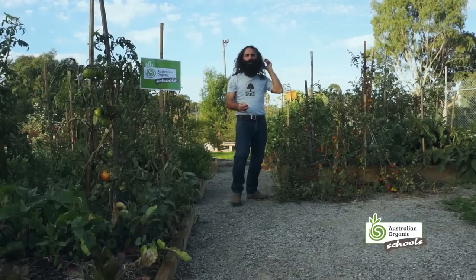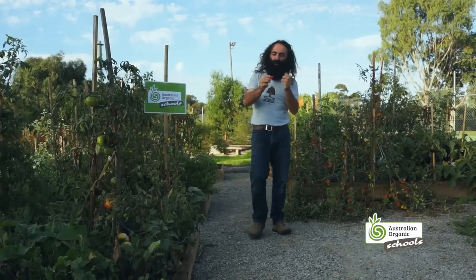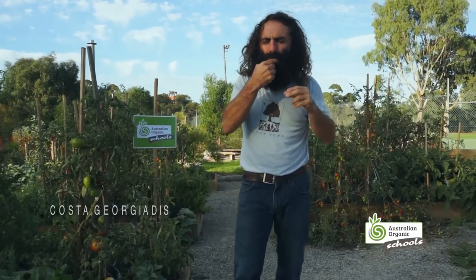Hello! I've been waiting for you to arrive. I'm just having this organic — that is so tasty. I know exactly who you are. You're gardeners, but not just any old gardeners — you're organic gardeners just like me.